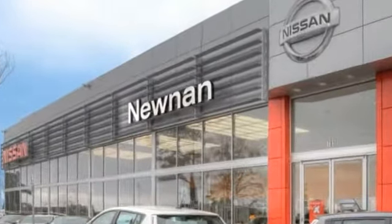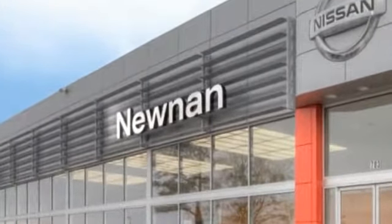Welcome to Nissan of Newnan, the number one Google rated Nissan dealership in Atlanta.